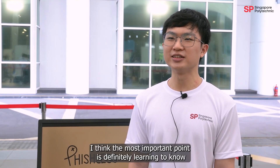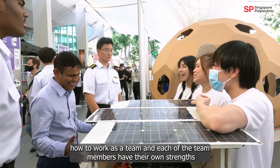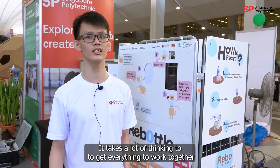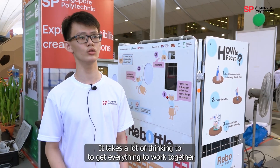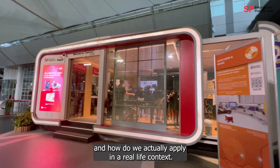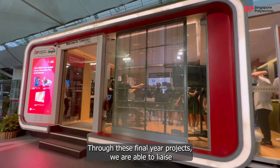I think the most important learning point is definitely learning how to work as a team. Each team member has their own strengths that they bring to the table, and it takes a lot of thinking to get everything to work together. Through this final year project, we are also able to apply our learning in a real-life context.